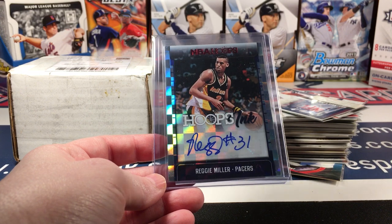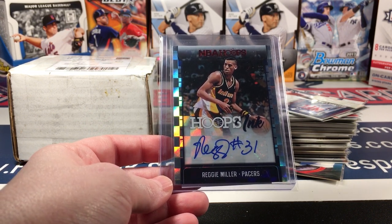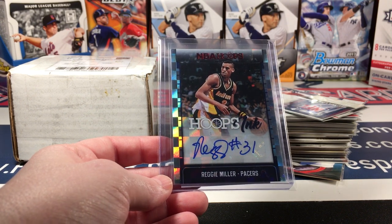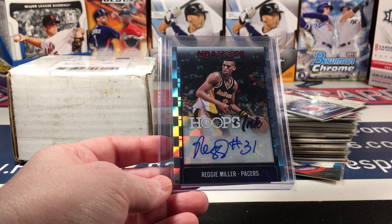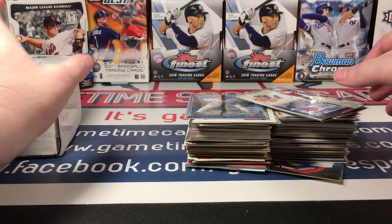If anybody's interested in this, I've gone ahead and put it on eBay — the eBay store link is below. It's a sweet card; I knew it was a sweet card, I just didn't realize how valuable it was. I guess people really love Reggie Miller, and for good reason. So let's do the mystery box first.